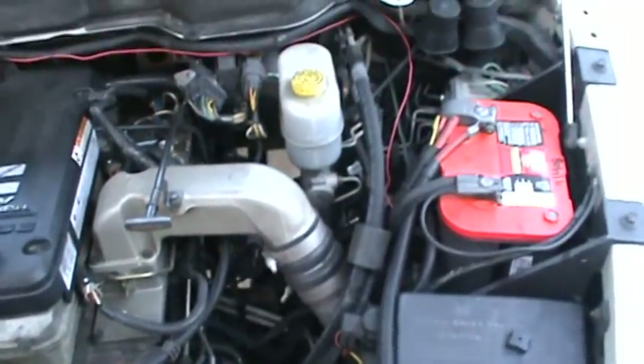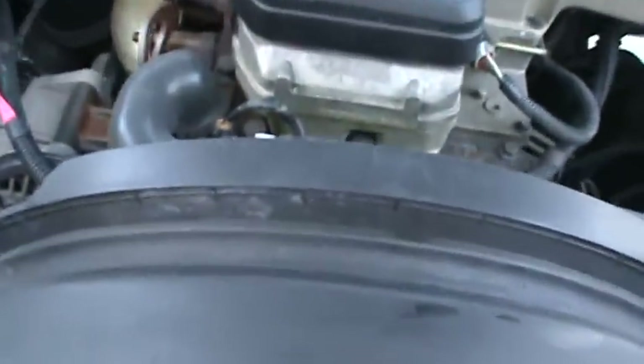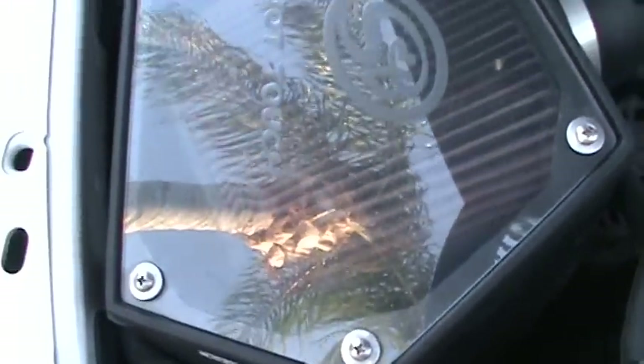Quick shot of my engine compartment — couple of Optima batteries, six-cylinder diesel. This really makes a difference for fuel. You can see the wind blowing in that reflection of the palm tree, and it hooks right to the turbo — very cool.